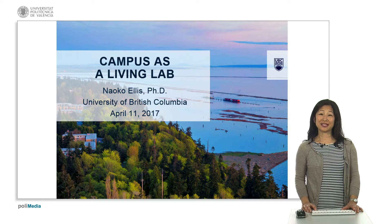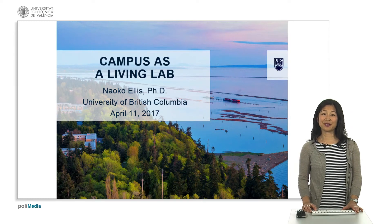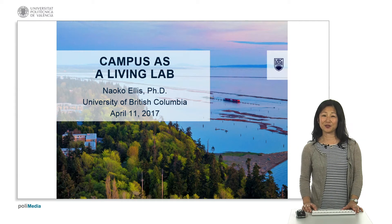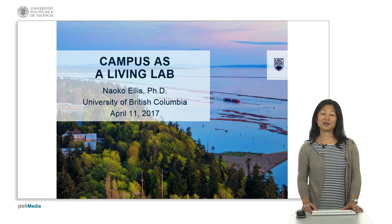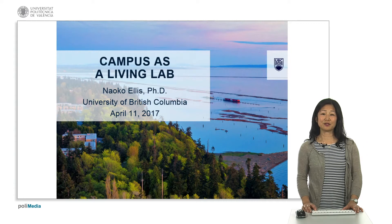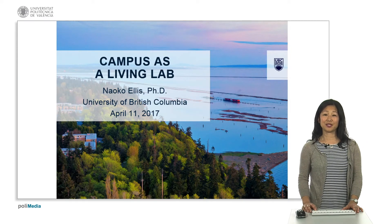Hi, I'm Naoko Ellis, a professor in chemical and biological engineering at the University of British Columbia in Vancouver, Canada. I'm delighted to be here as part of the Polymundus workshop in Valencia and glad to share about the Campus as a Living Lab at UBC.